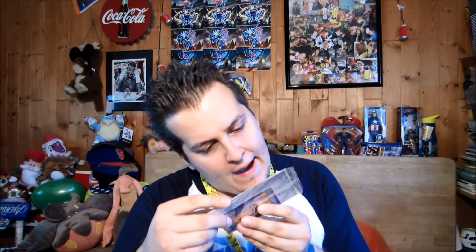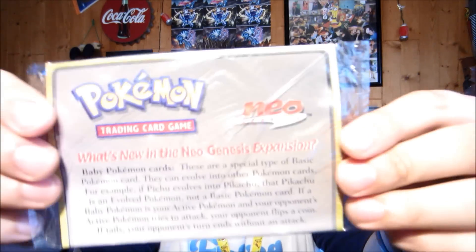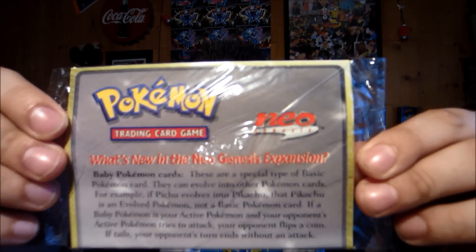Last but not least for this crate, we have some Neo Genesis promo cards. It looks like there's definitely a Marill - I'm not opening this but there's a Neo Genesis promo Marill in here, mint condition! It's cool to see older stuff in these poke crates, definitely awesome. Let's open up the Phantom Forces pack now - it has Mega Manectric on the cover.